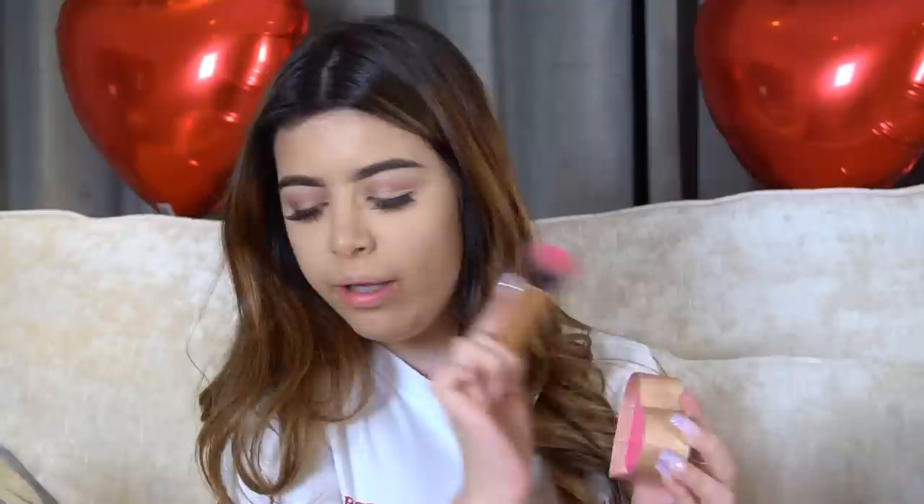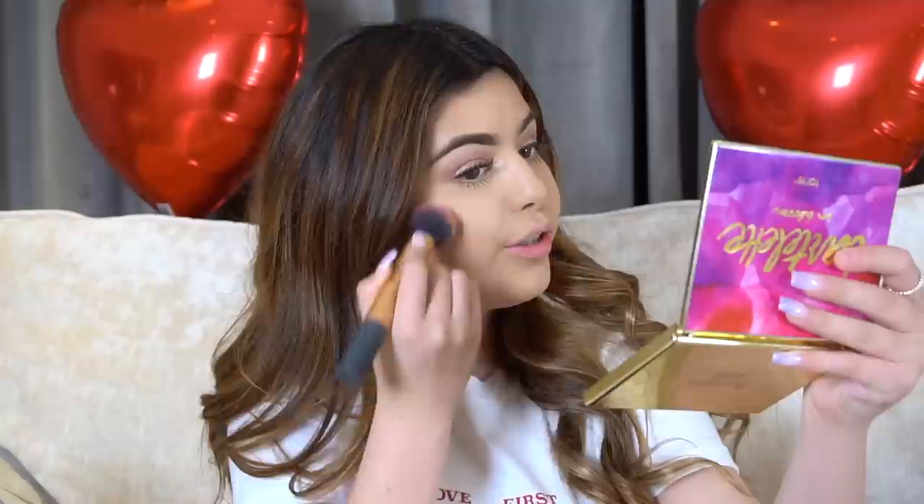I don't usually wear blush but since it's Valentine's Day I'm going to wear it. I'm using the Sweetheart's Perfect Flush Blush by Too Faced - it came out ages ago, I think I got it when I was like 12, but it's really good and they don't sell it anymore. I'm using this brush, taking all of it, giving it a little tap, and applying it to my cheeks for a really nice pink look.